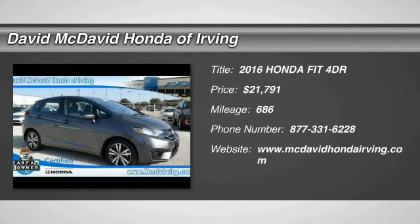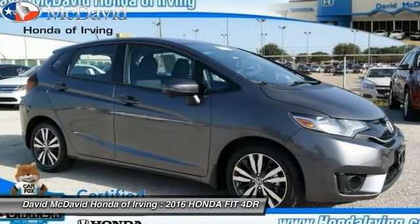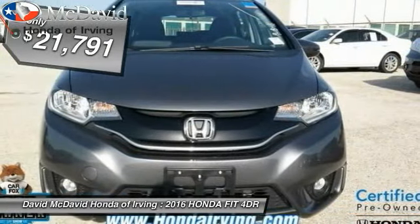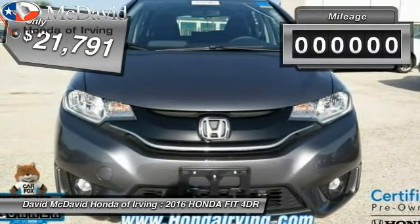2016 FIT. The FIT was engineered to be useful, efficient, and reliable, but its most important attribute is its innate charm and coolness, and is priced below $25,000.